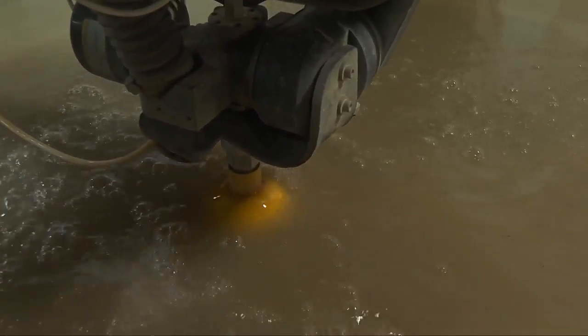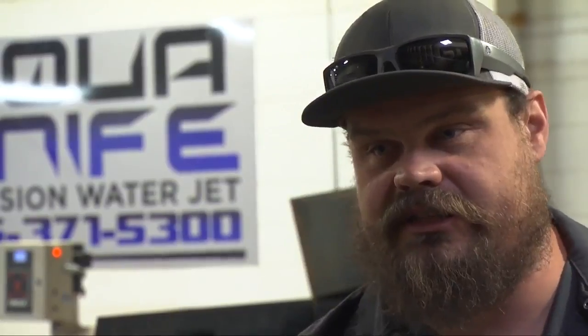We can cut up to eight-inch thick hardened steel, and we can cut glass as well. The only thing we can't cut is tempered glass, for obvious reasons — because it's tempered.